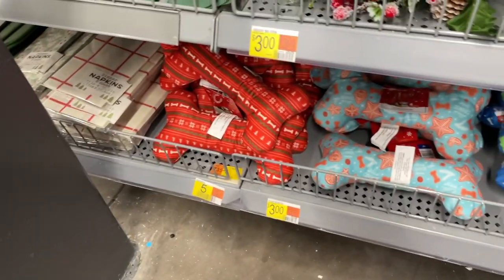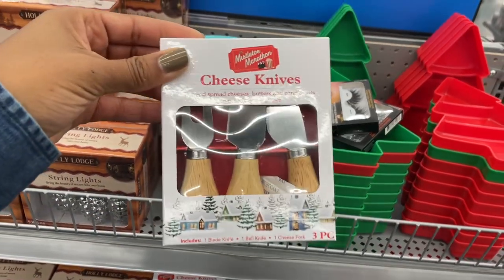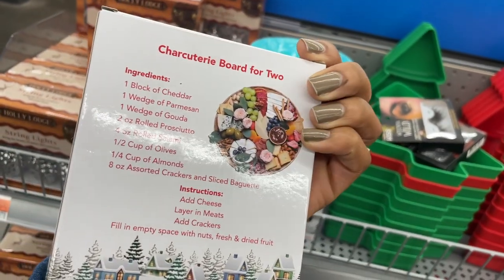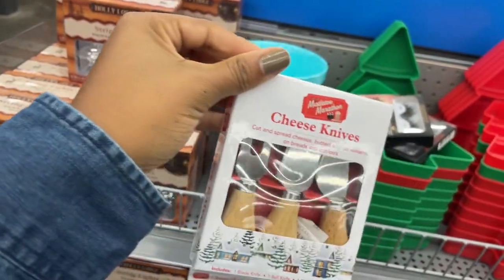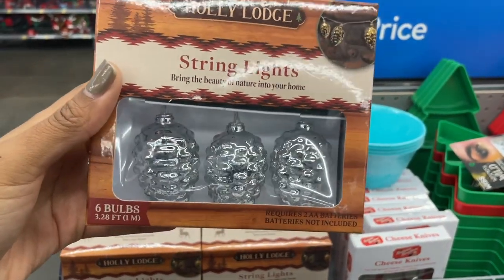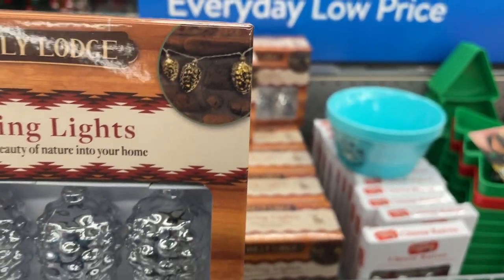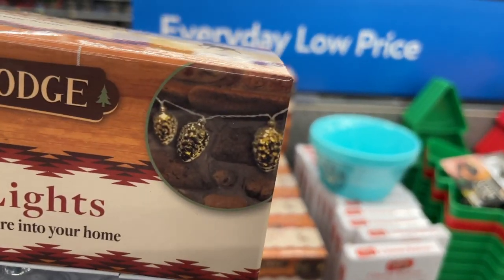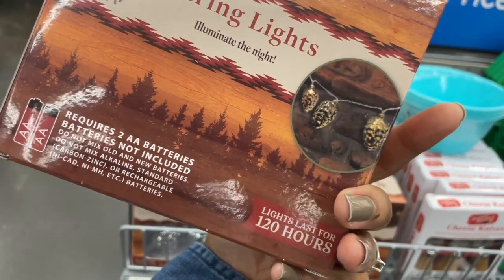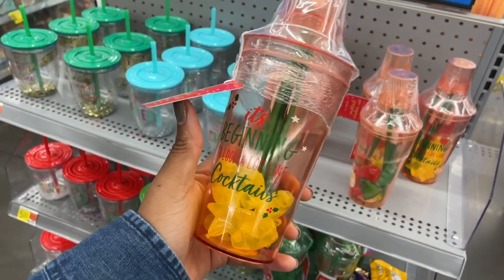They've also got some plush bones down here as well, and they come in different colors and prints. Get a load of these cheese knives - those are cute, and they're not too festive looking so you could use them throughout the year. I think that's a really good deal for five dollars. There are also these string lights and they look like little pine cones - really pretty. I'm guessing they have a yellow light in them because the picture looks gold. They take two double-A batteries - 120 hours - five dollars.